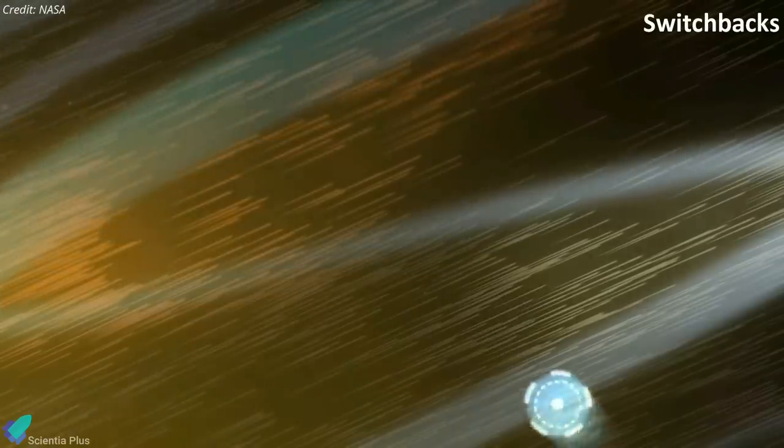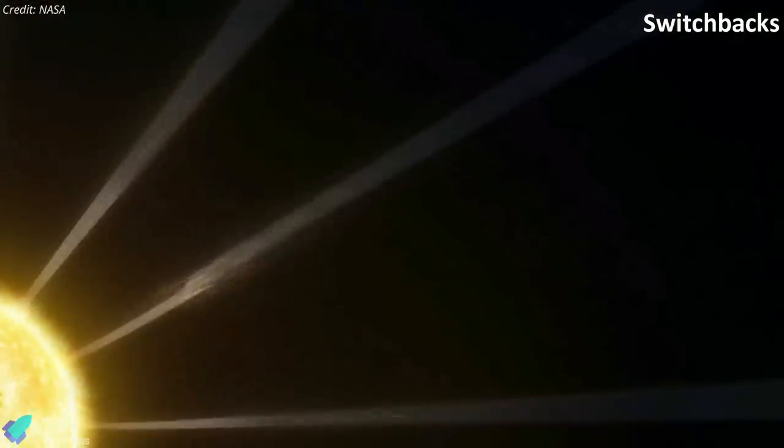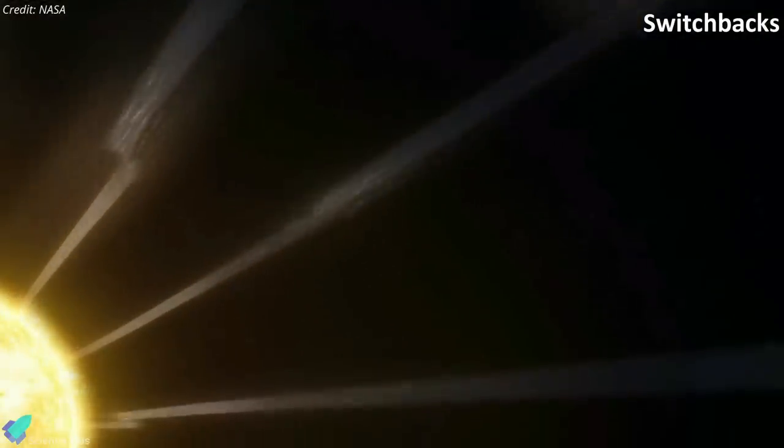In 2019, Parker discovered that magnetic zigzag structures in the solar wind, called switchbacks, are plentiful close to the sun, but how and where they form remained a mystery.